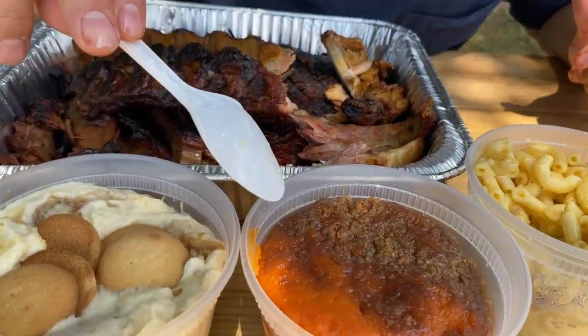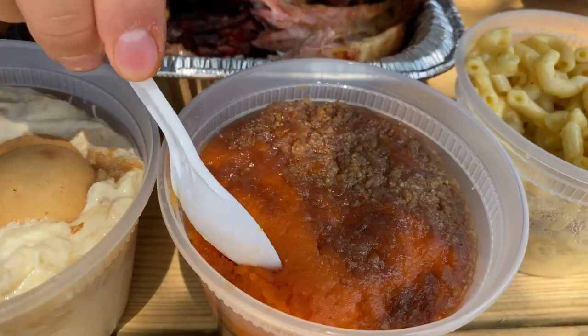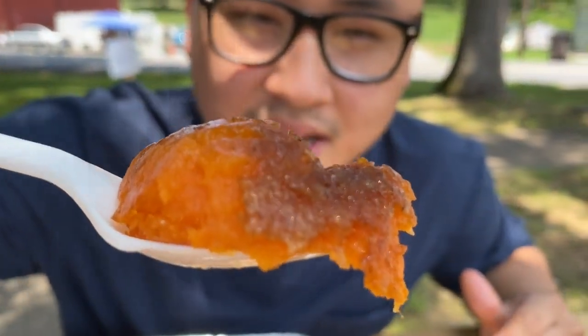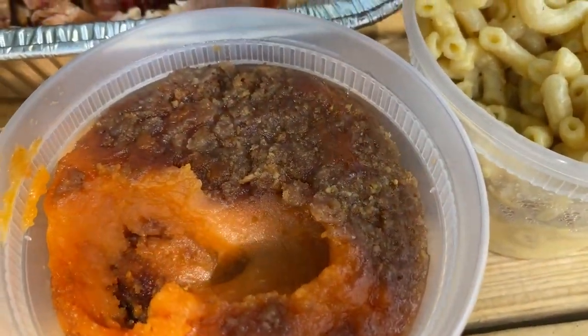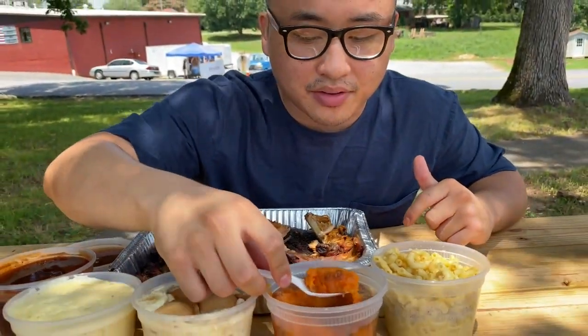We're gonna move on to what they call the sweet potato crunch. This is probably one of my favorite sides from JD's Smokehouse. Just look at all that caramelized brown sugar on the sweet potato. It does have that crunch, and it's perfectly sweet with a hint of savoriness to round it off — so it's not just pure sweetness. I'm just gonna have to go in for another bite of this sweet potato crunch.